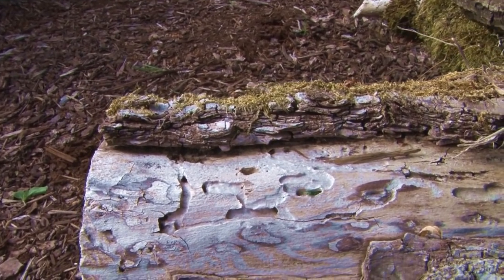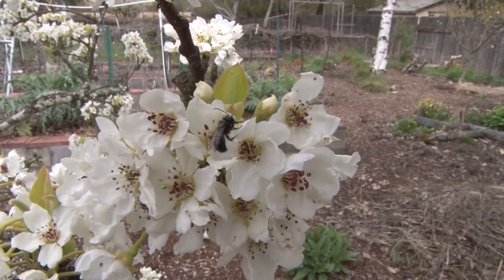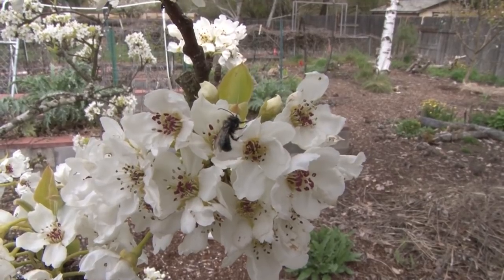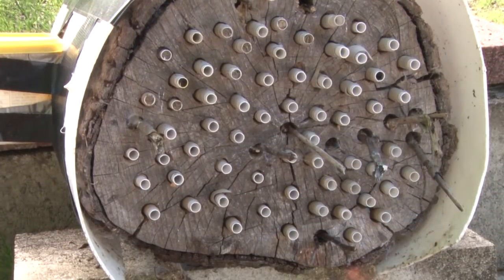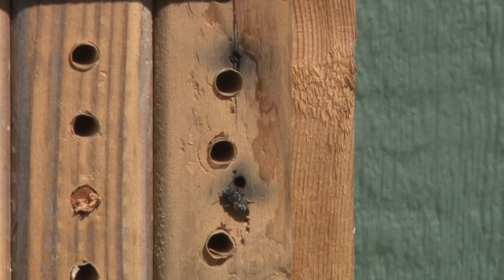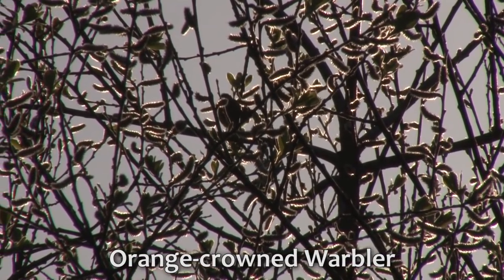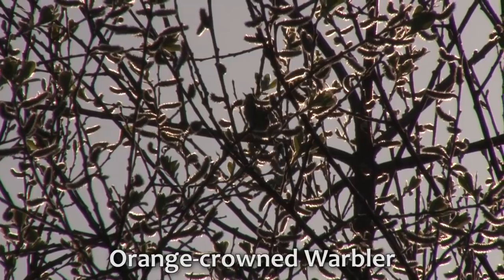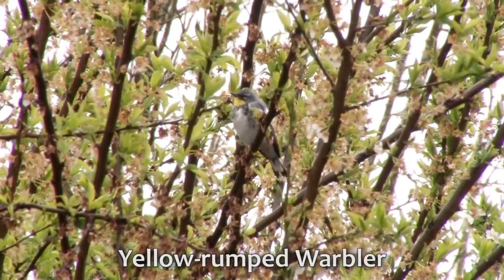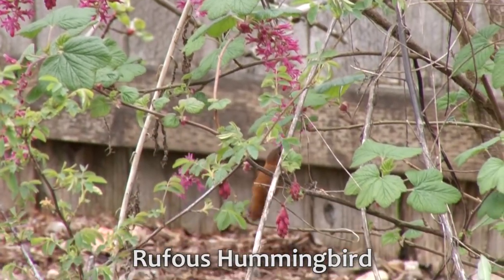This dazzling cuckoo wasp is looking for the nest of another bee or wasp where she will lay an egg. This male mason bee is the progeny of our efforts to raise mason bees. We have a bee block with nesting tubes, and the bees are excellent pollinators for our fruit trees and other plants. We also have a block with smaller holes to encourage other bees, like this leafcutter bee. A yard full of insect activity inevitably leads to a variety of bird activity. The birds will come to eat the insects.